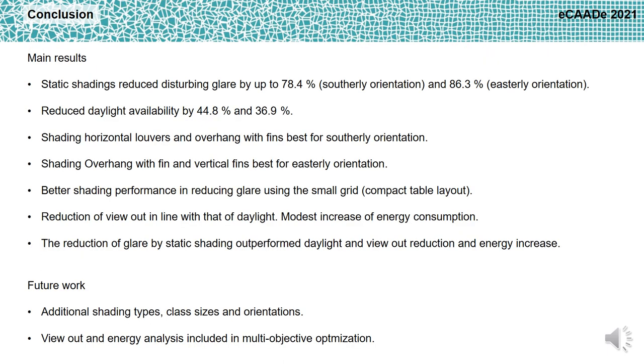The main results of the study are: static shadings reduced disturbing glare by up to 78.4% for the southerly oriented classroom and by up to 86.3% for the easterly oriented classroom. Daylight availability was reduced by 44.8% and 36.9% respectively, but it was still at an adequate level. The shading types horizontal louvers and overhang with fins were the best solutions for the southerly oriented classroom, and the overhang with fins and vertical fins were the best solutions for the easterly oriented classroom. Static shading performed better when the small grid was used, which represents a compact table layout. The reduction of viewout was in line with that of daylight availability, and the increase of energy consumption was modest. Thus, the reduction of glare by static shading outperforms daylight and viewout reduction and energy increase.